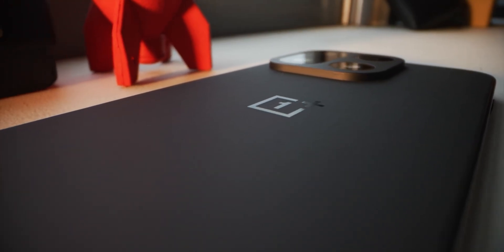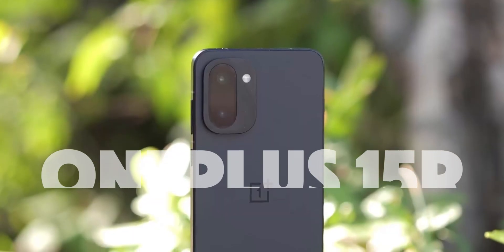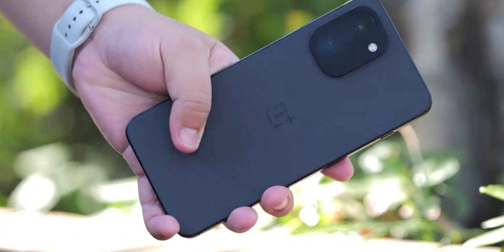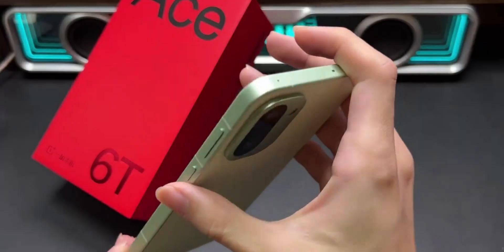Let's talk about this because OnePlus just dropped something huge in China and it's basically a sneak peek at what the rest of the world is going to get as the OnePlus 15R. This one feels like OnePlus is trying to break the whole mid-range category again. The phone is officially called the OnePlus A6T.